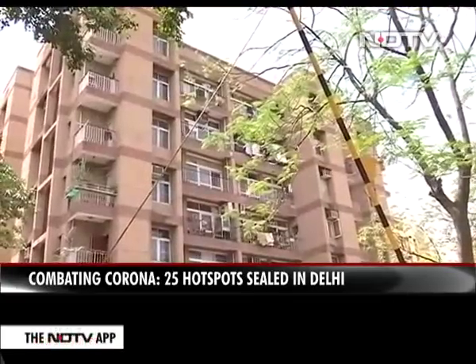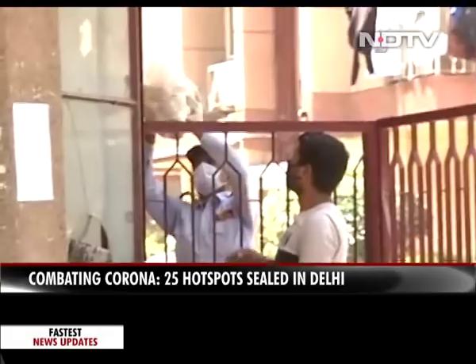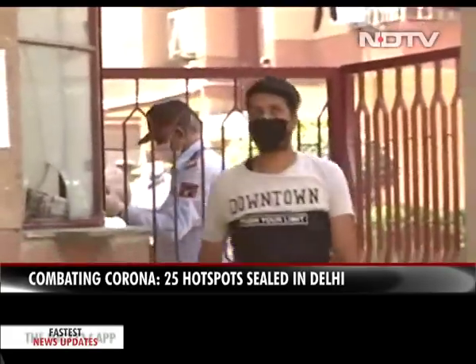However, in apartments in East Delhi, the system was far more coordinated. Residents called vegetable sellers just outside the premises.